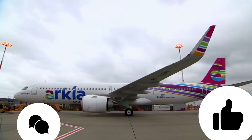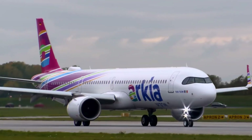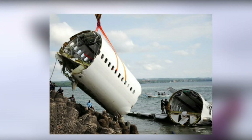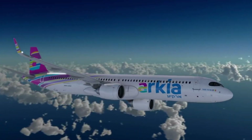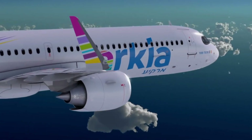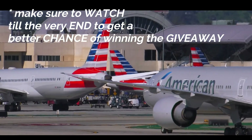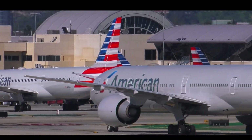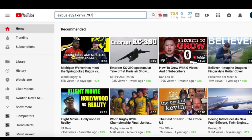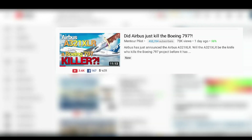Airbus definitely stole Boeing's thunder, because essentially Boeing was supposed to present the 797 at the Paris Airshow. But following the Ethiopian Airlines 737 MAX crash and all the issues surrounding it, there has been absolutely no time to be launching a new aircraft, especially knowing they still haven't even launched their 777X to employees and customers. Customers and the public are extremely curious about who will perform better — the A321XLR or the 797 — and many videos circulating online suggest the XLR will dominate the 797.